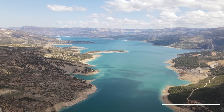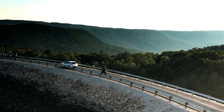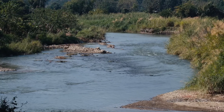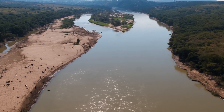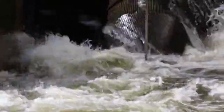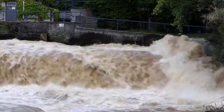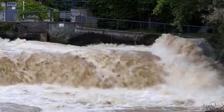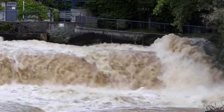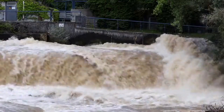The Alisu Dam is designed to store water in its reservoir, and this water storage capacity serves multiple purposes. The stored water can be released strategically for agricultural purposes, providing a controlled and reliable water supply to support crop growth in the region. The dam also helps regulate water flow in the Tigris River, minimizing the risk of floods during periods of heavy rainfall or snowmelt, and protecting downstream areas from potential flooding.